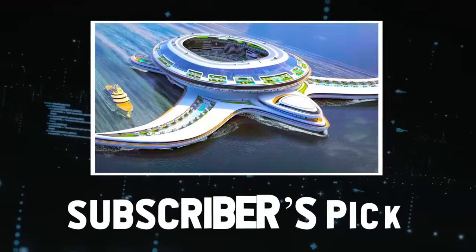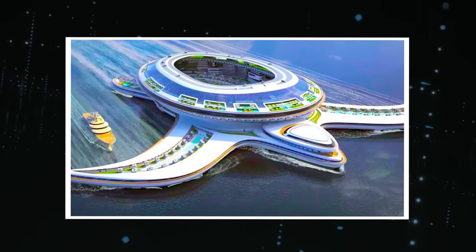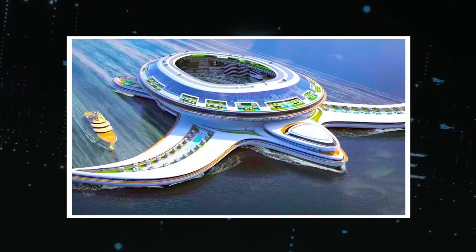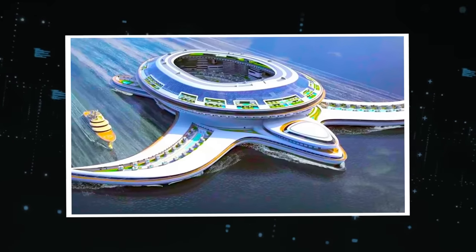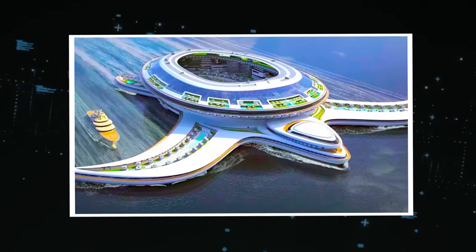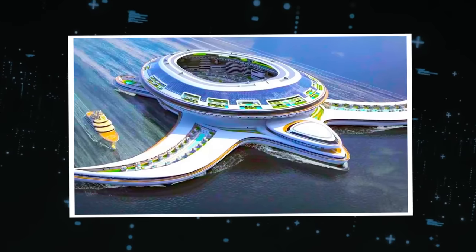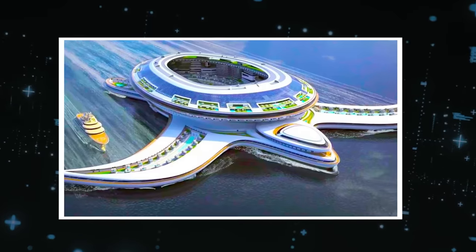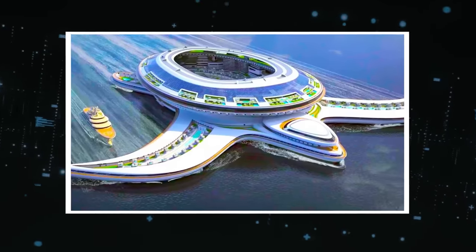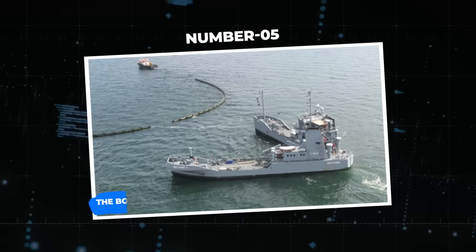Now it's time for today's subscriber pick. Before moving on to the final five, here's an image of a huge, futuristic-looking ship resembling a turtle. Does it just glide over the water like other ships, or does it have moving parts that propel it through the ocean like a turtle? It looks like a ship built for luxury and vacation — but could it be self-sustaining in order to survive an apocalypse? Let us know in the comments below.